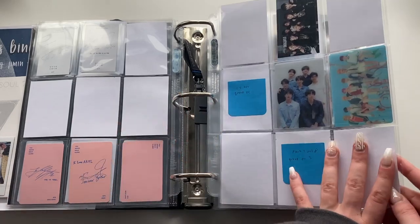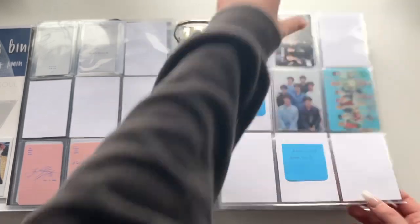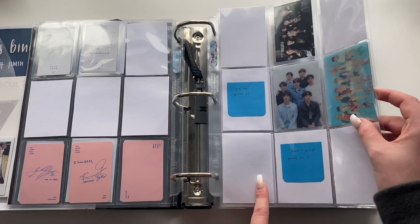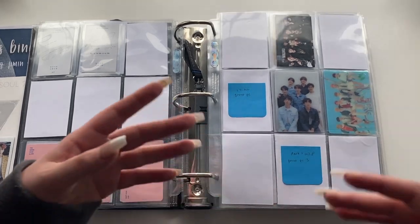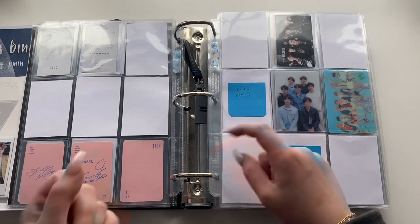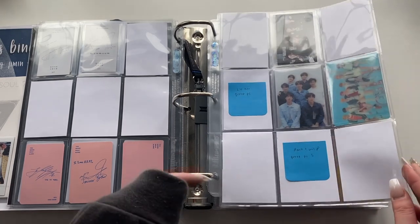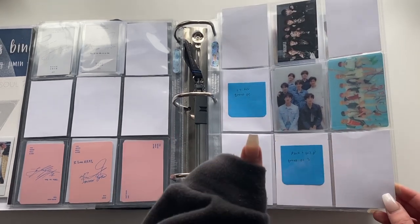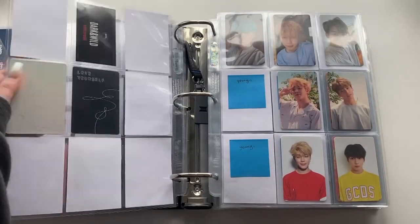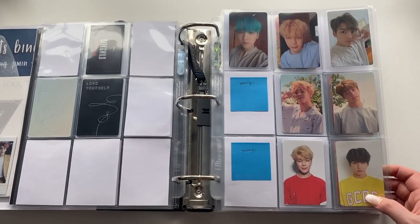These are transitioning to the Love Yourself era group cards. I have another Dark & Wild one, and the Love Yourself Tear and Answer 3D lenticular cards — these came in first-pressed albums and are pretty rare. The Her one is the rarest, usually going for upwards of $150-$200. I got these two for really cheap. Moving on to Love Yourself — this is where I started collecting Yoongi and some OT7 sets.